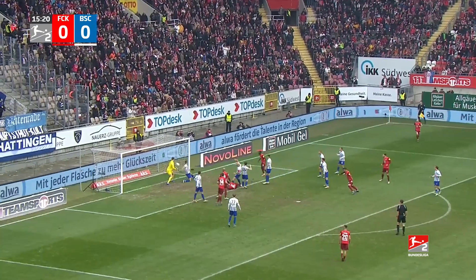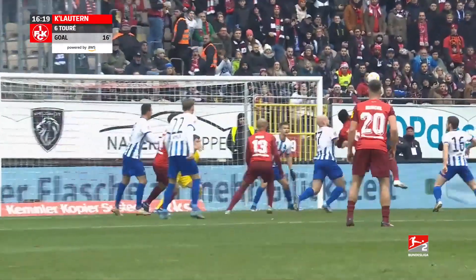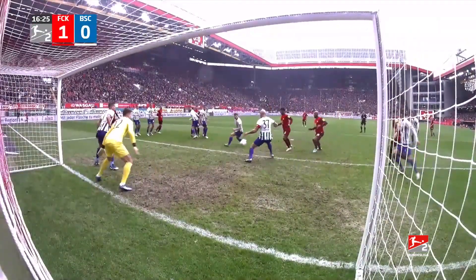Swung in, not cleared properly, and it's tucked home. Kaisersaltern have the lead — the first real attack from them, and they have the advantage over their guests, Hertha Berlin.